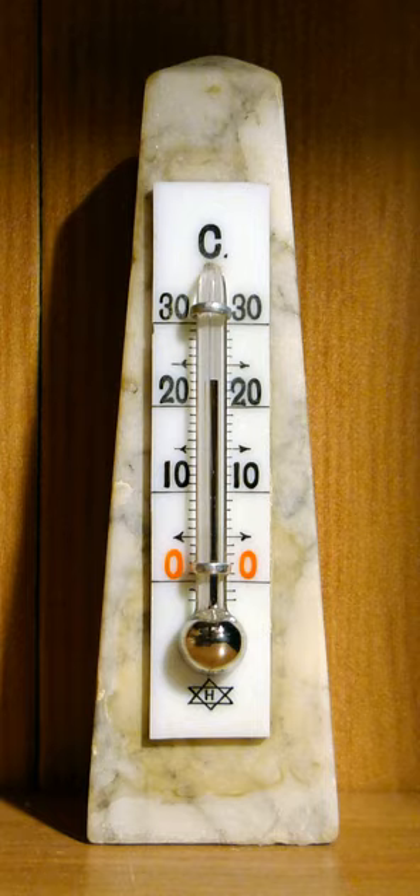Thermometers are widely used in technology and industry to monitor processes, in meteorology, in medicine, and in scientific research. Some of the principles of the thermometer were known to Greek philosophers of 2000 years ago. The modern thermometer gradually evolved from the thermoscope with the addition of a scale in the early 17th century and standardization through the 17th and 18th centuries.